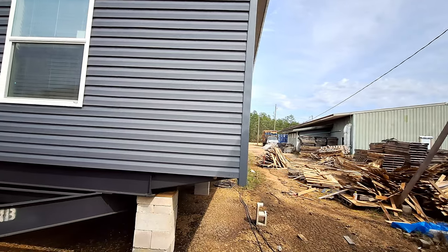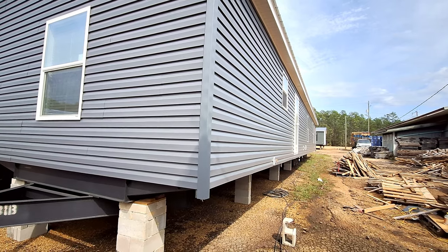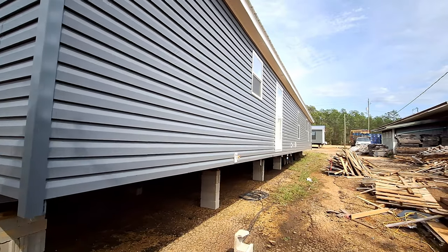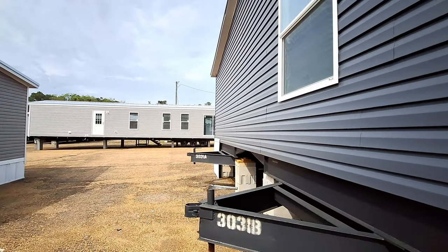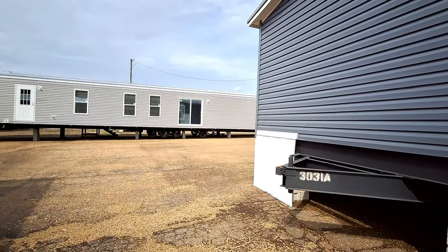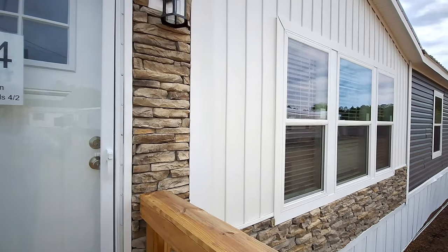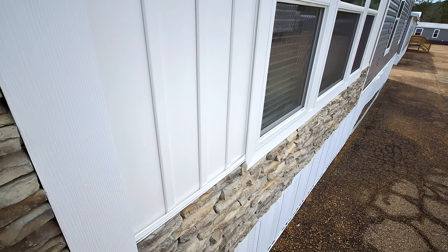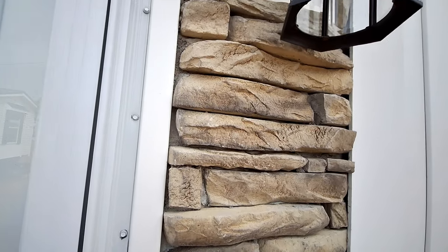I'm trying not to get too much of this pallet factory in the shot because it's kind of nasty looking over there. We've got no patio door but we do have our back door right there. As we come up you can see we've also got the vinyl over the top of the stonework. Really nice light fixtures — now let's head in.